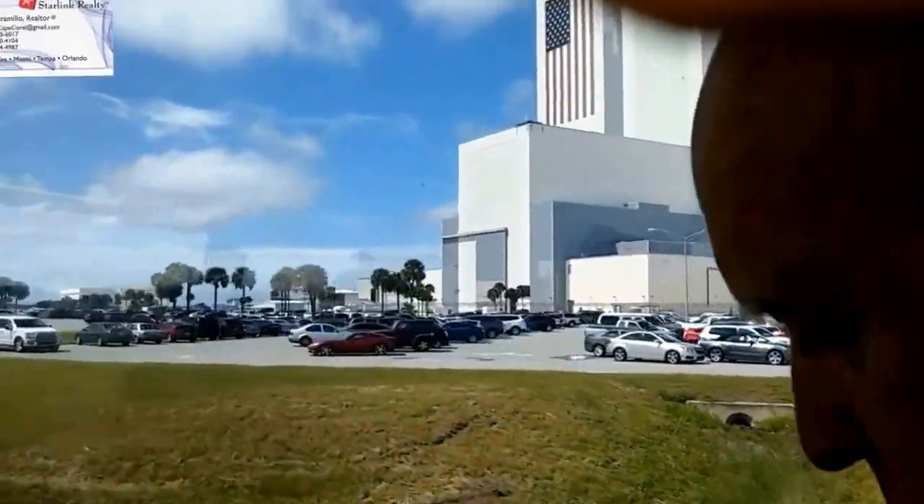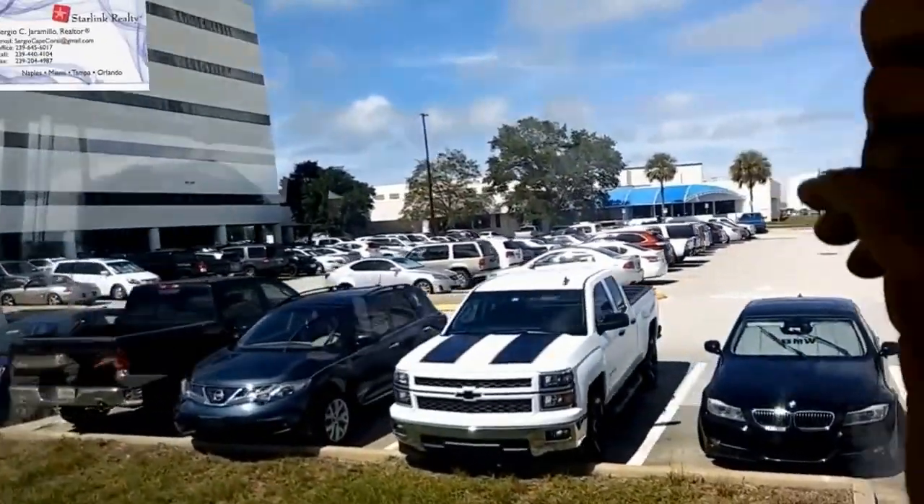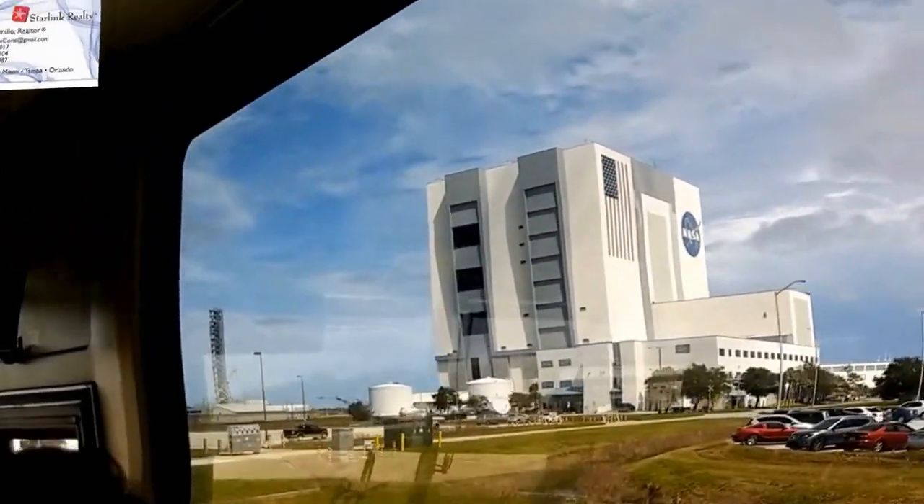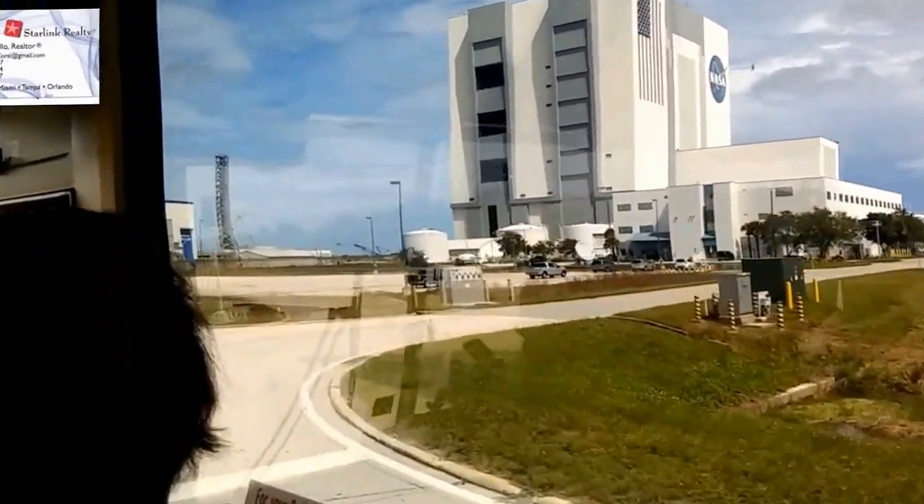An abort system — of course they have an escape capsule. Fortunately, they never had to use that system because nothing went wrong.